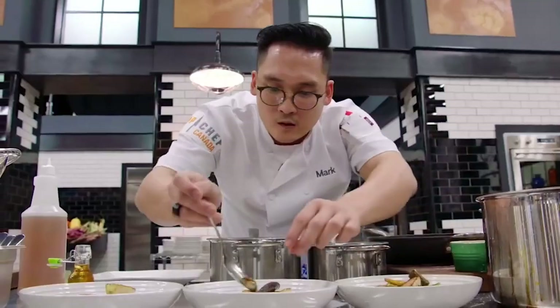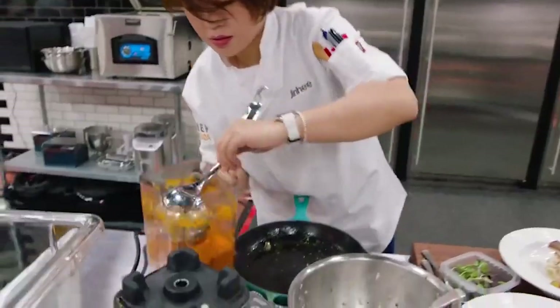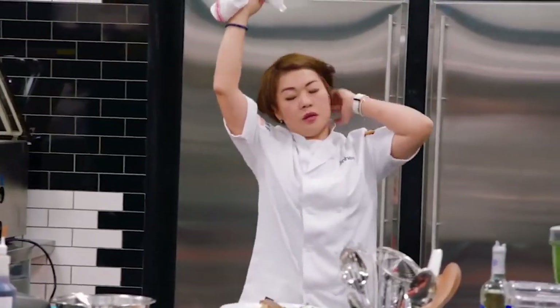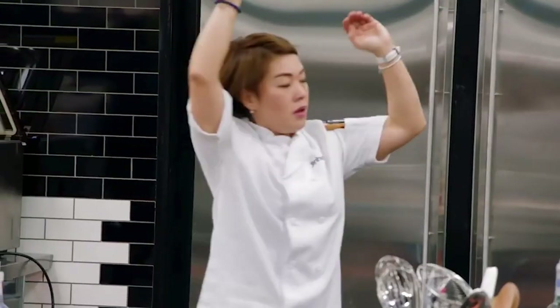One minute left. Oh man. Three, two, one — hands up. My dish looks beautiful, but I totally forgot. All the scraps in my bin — I haven't used them.